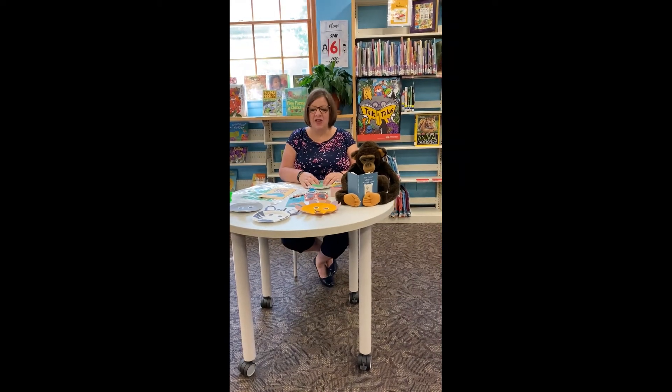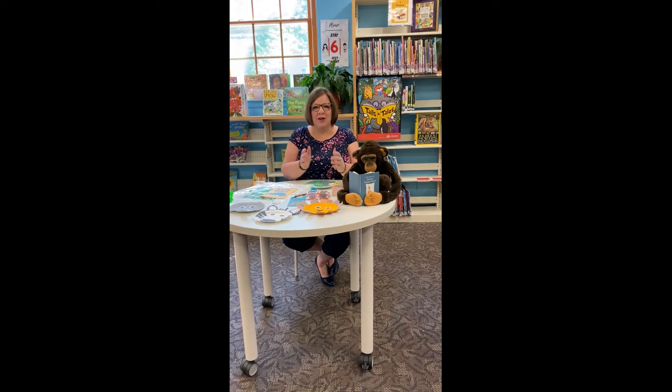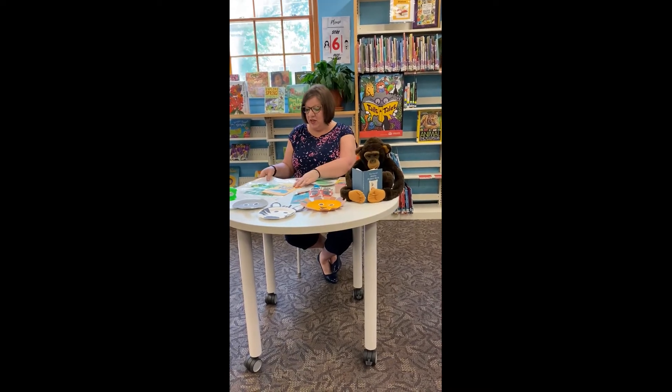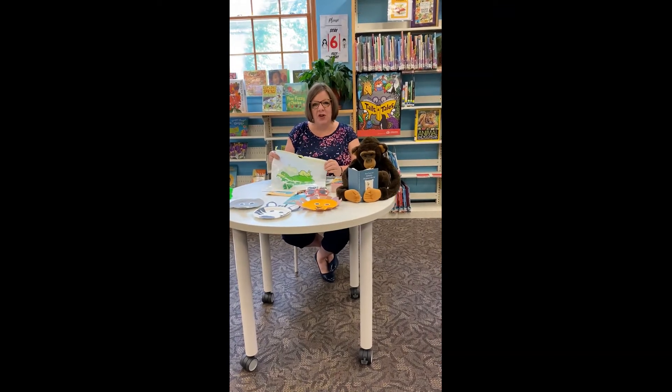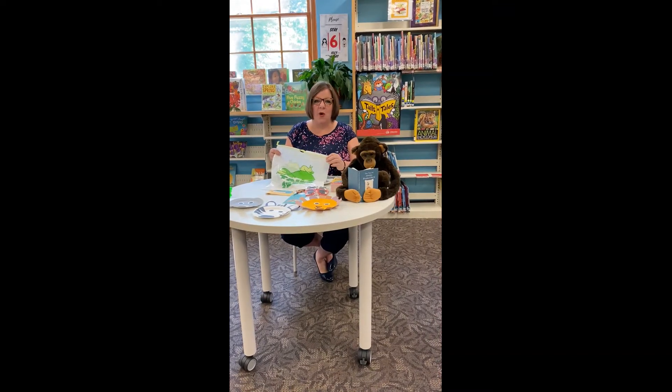Hi friends, it's Miss Donna and the Summer Reading Club is back. We are so excited this year. The theme is called Tales and Tails and we are going to have a combination of in-person and virtual programs that we're going to tell you all about.